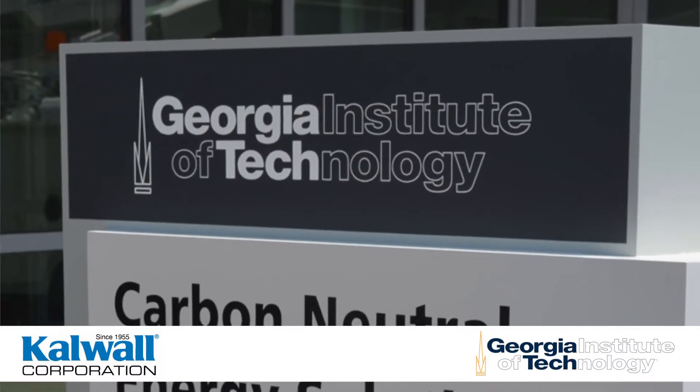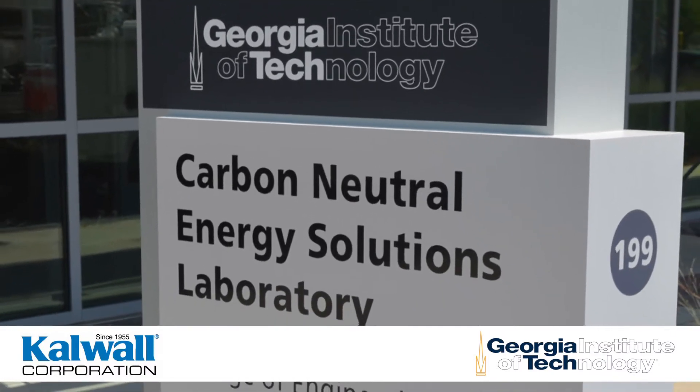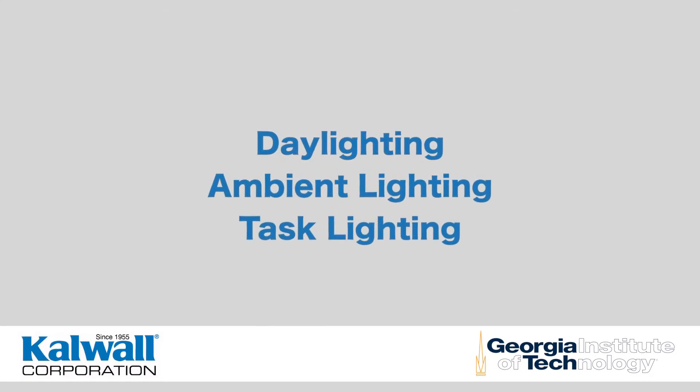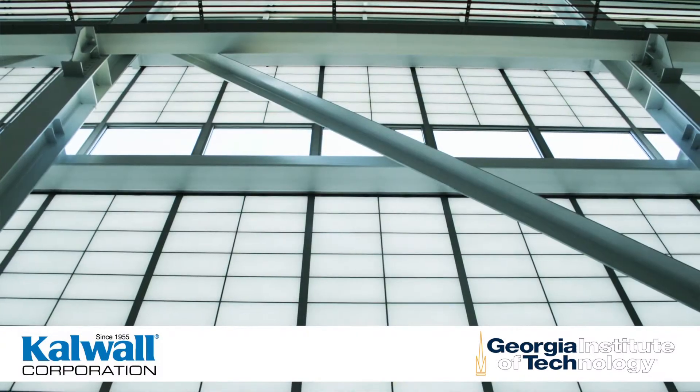The Carbon Neutral Energy Solutions Laboratory at Georgia Institute of Technology incorporates a three-tiered lighting strategy utilizing daylighting, ambient lighting, and task lighting. The design focused on maximizing daylight in order to minimize the demand for artificial lighting.